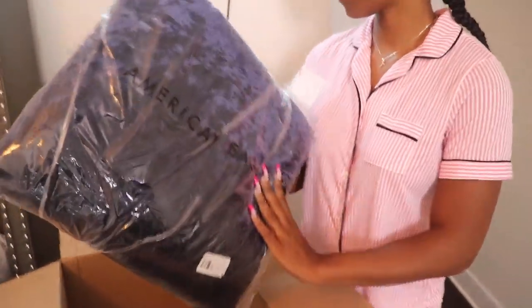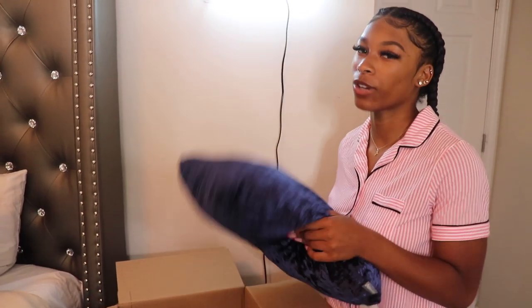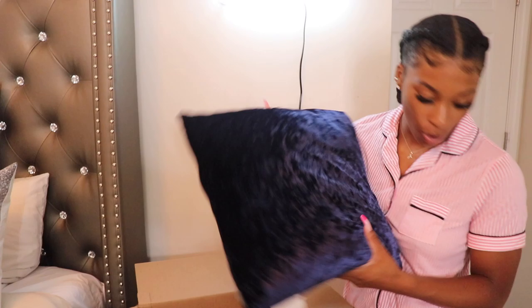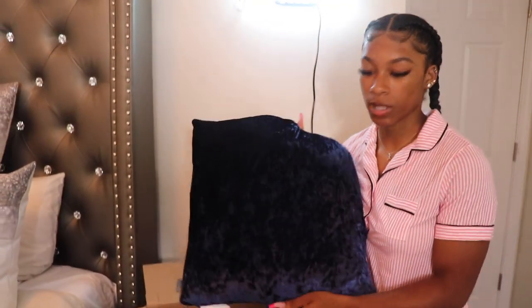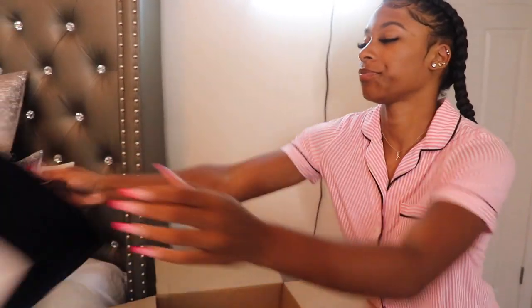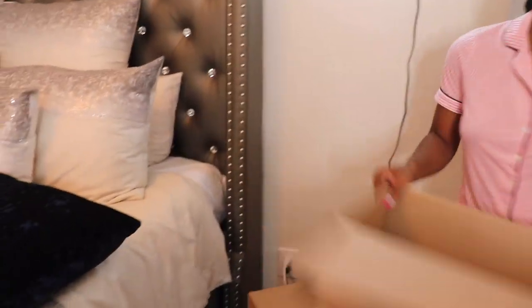For my bed in my apartment, I chose to do gray and blue because blue is my favorite color. So this is one of the pillows — super soft and I love the color.